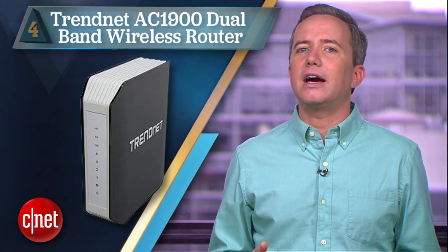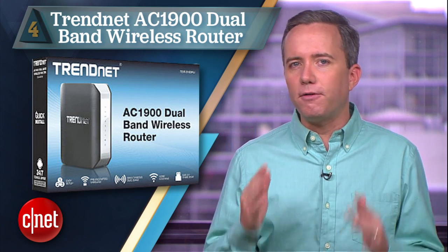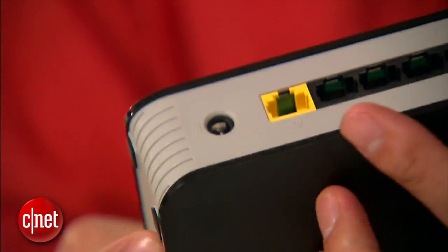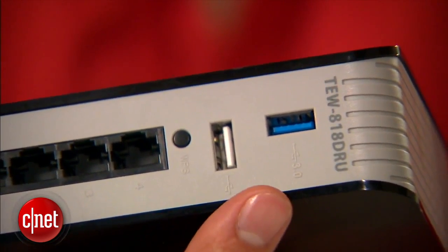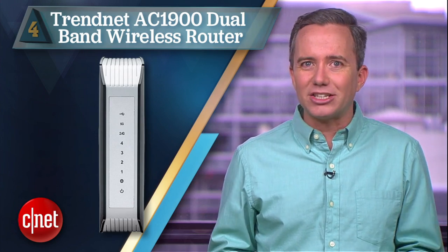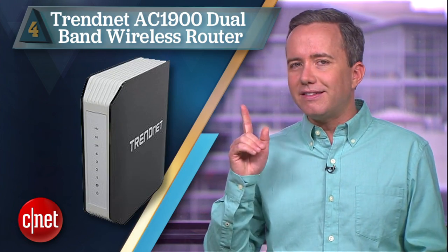So how about number 4? The TrendNet AC1900 Dual Band Wireless Router. At $180, this is the most affordable option on this list. On top of the AC signal, you also get a second band of wireless N. There's a wealth of connections on the back, including both USB 2 for connecting a printer and USB 3 for connecting a hard drive. Unfortunately, we couldn't get the router to recognize any of the drives we attached to it. But if network storage isn't a big deal for you, this is the best bargain out there.